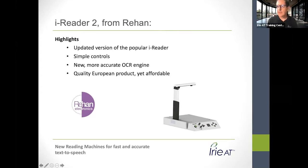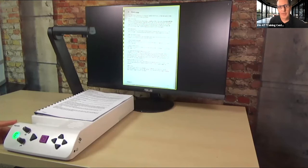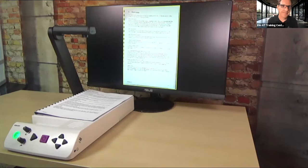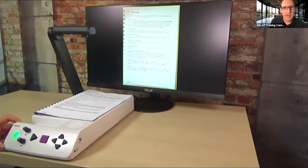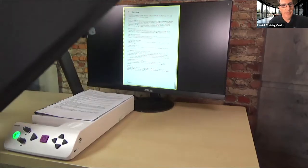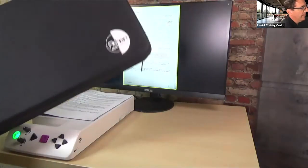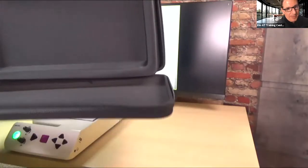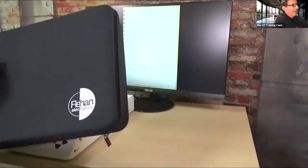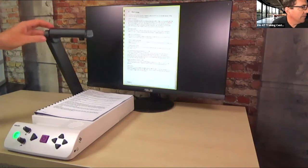Let me switch to my other camera. This is the iReader 2 — the white device on the table. I also have a monitor hooked up, which is an option. You don't need a monitor. This device actually has a battery in it, so you don't have to have any cords whatsoever. It comes with a nice handy case — a hard case — and all you have to do is fold the camera down and off you go.